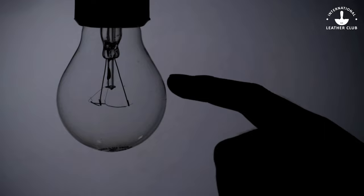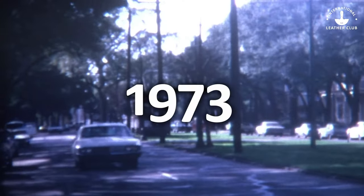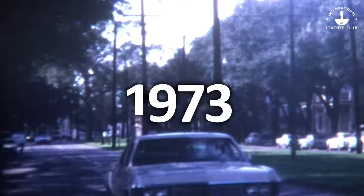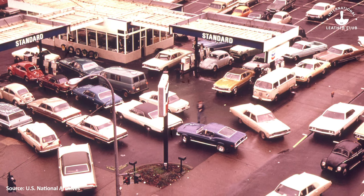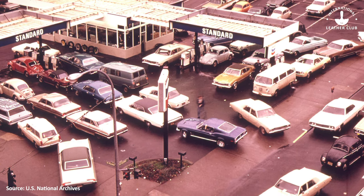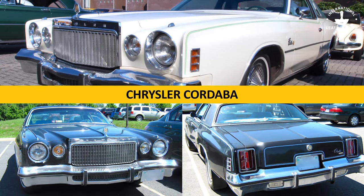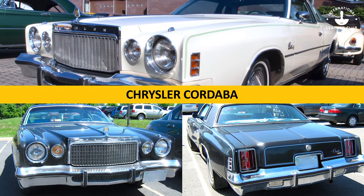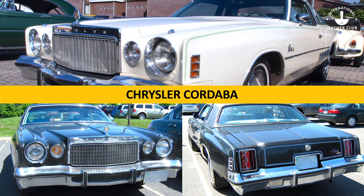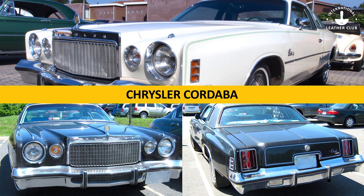It all began with an idea from a copywriter in the year 1973. Gas shortages had hit the world. Chrysler was also in the process of releasing a new larger body car called the Cordoba. It would be heavier and use more gas than smaller cars, so they needed a way to make it appealing to buyers and decided to present it as a luxury model.